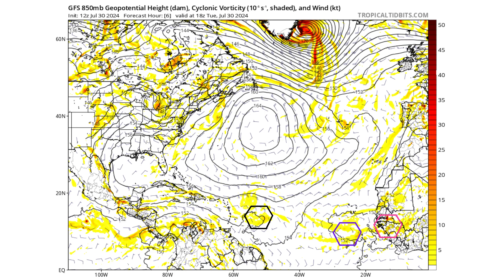Here's the GFS model showing 850-millibar cyclonic vorticity — the spin and energy in the atmosphere about 1,000 to 5,000 feet up from the surface. The black hexagon marks Disturbance 1, right below the center line of our Bermuda-Azores High, with our two tropical waves in pink and purple behind it.